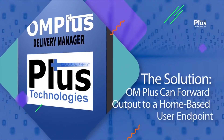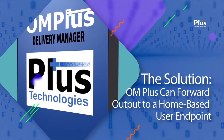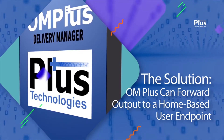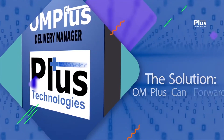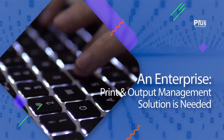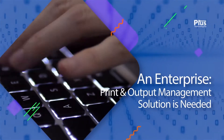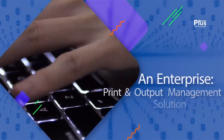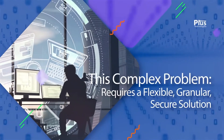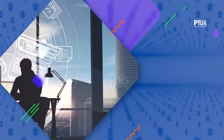OM Plus can forward output appropriately to a home-based user endpoint and print device via a secure, encrypted HTTPS connection without adding complexity to the application, system, or network. Beyond system-specific or application-specific solutions, an enterprise-level print output management solution is desirable to easily and totally resolve these issues. For this type of specific, complex problem, a flexible, granular, secure solution is needed that does not impact other functions.